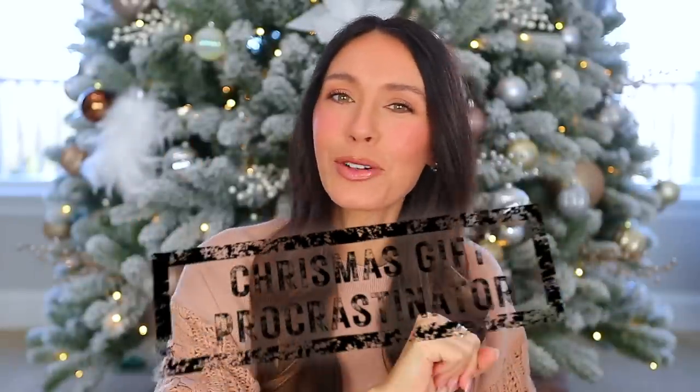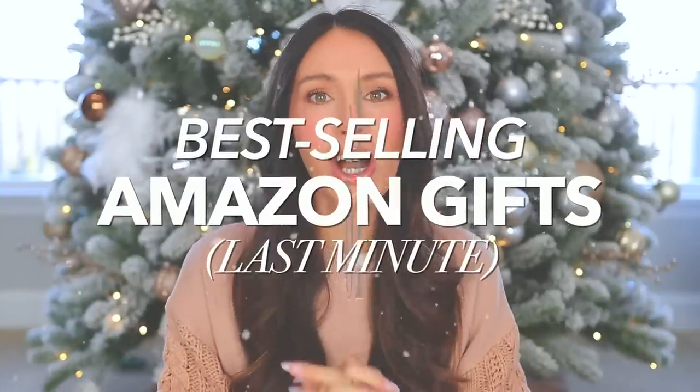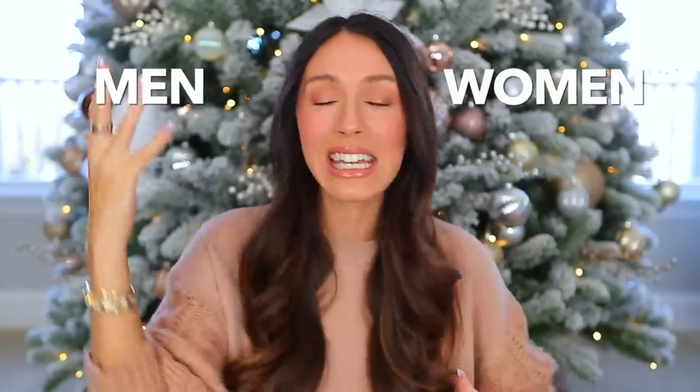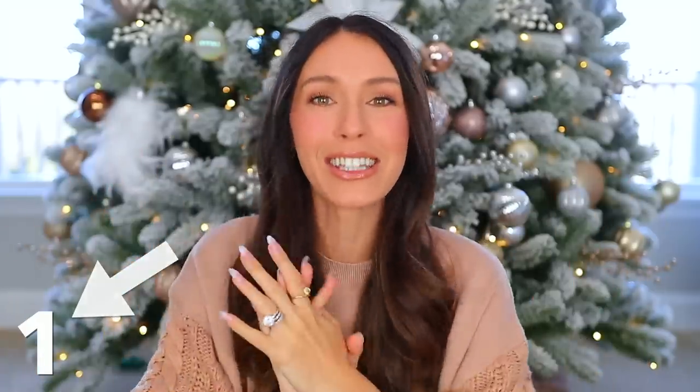If you are a Christmas gift procrastinator, this video is for you. I am sharing 18 best-selling last-minute Amazon gift ideas. You can get all of this stuff in like two days with Prime shipping. I am covering everybody on your list today — men, women, kids, higher price points, lower price points. There's literally something for everyone. It'll all be linked down below in the description box according to the number you see on screen.